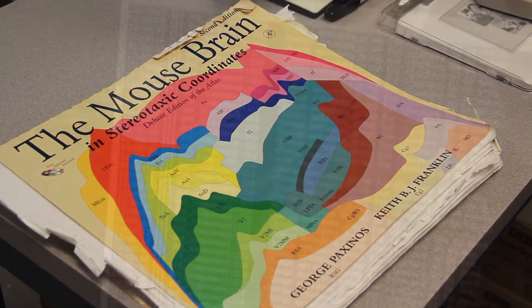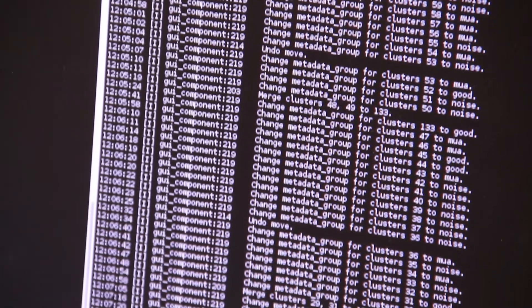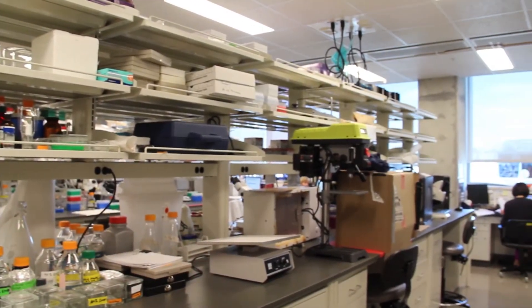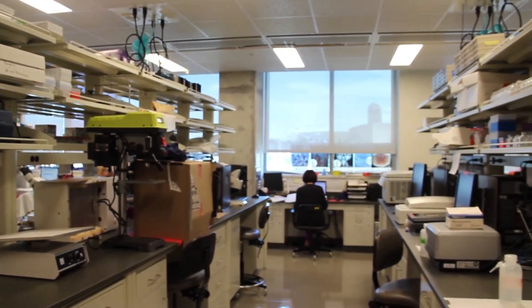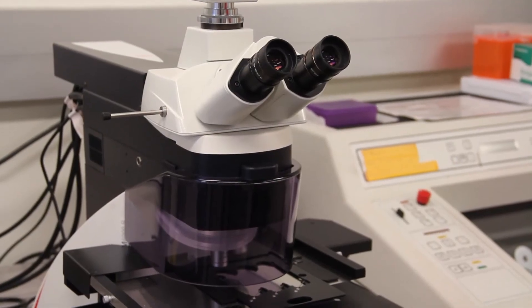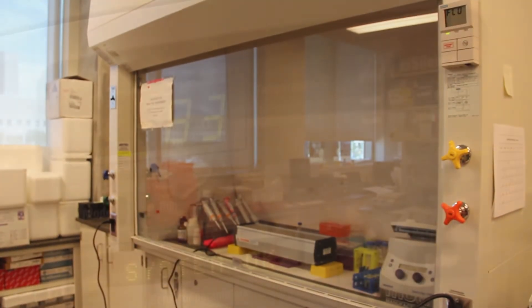It was really great when this building opened, first and foremost, because it brought us all back together. All the addiction neuroscience faculty are now in the same space. This entire lab that we're sitting in right now is the main wet lab for the entire addiction neuroscience program. All the faculty have space in this room or in one of the adjacent small rooms that branch off from this room, and this is where all our molecular and bench type assays are done in support of all the behavioral work that occurs up on the third floor of this building.